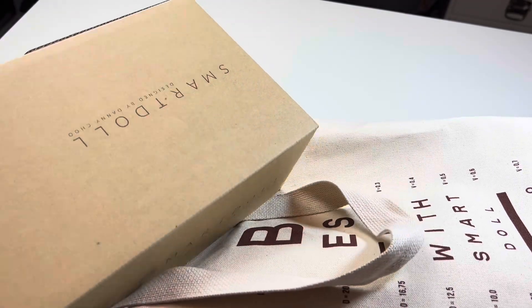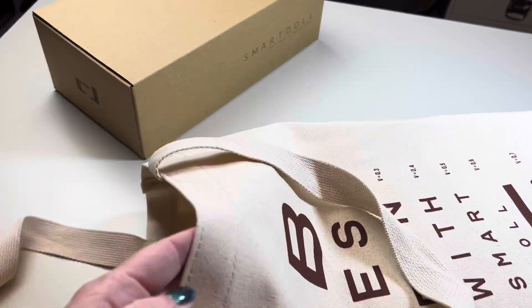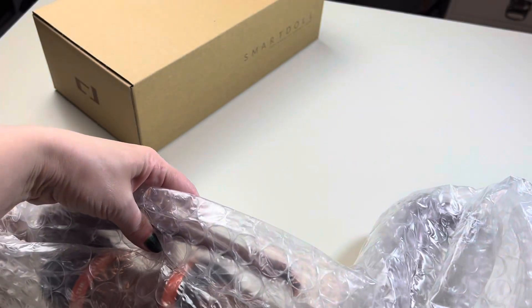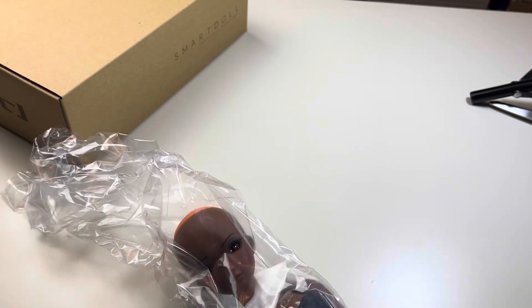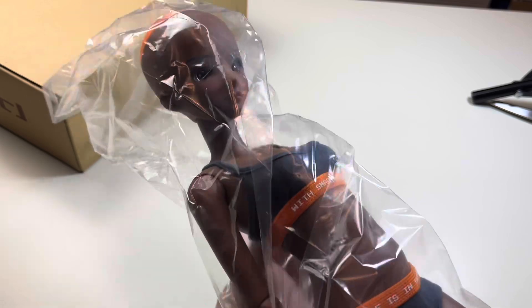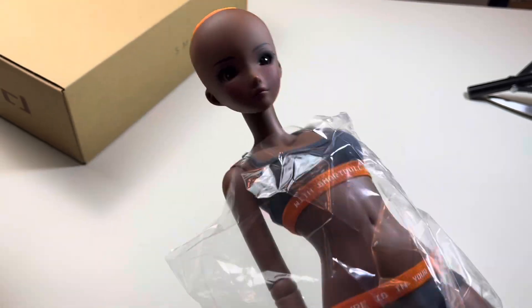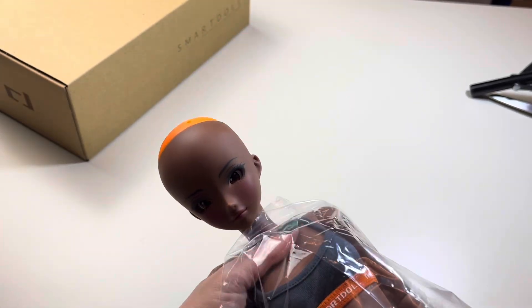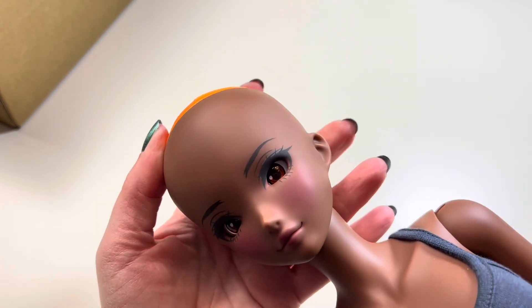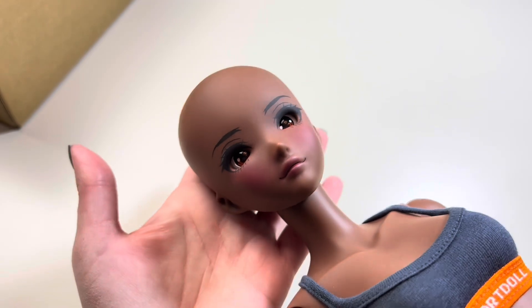So we have the box — honestly I don't even remember if I ordered something extra; I may not have. And then here is the doll. Oh my goodness, she's gorgeous! She's so pretty — she has like ambery brown eyes.